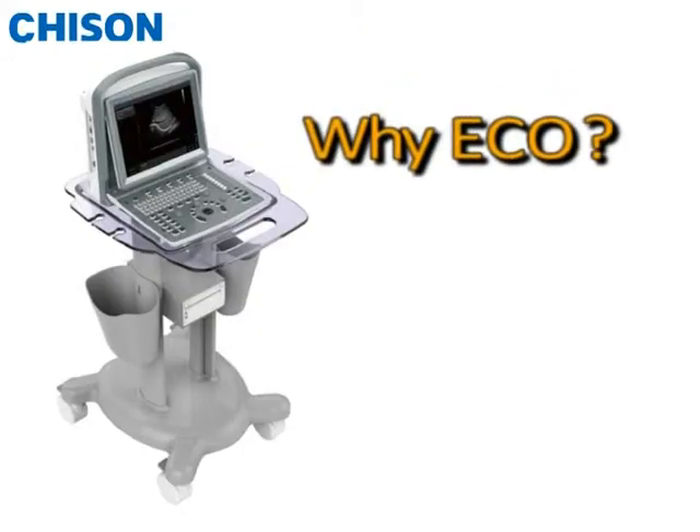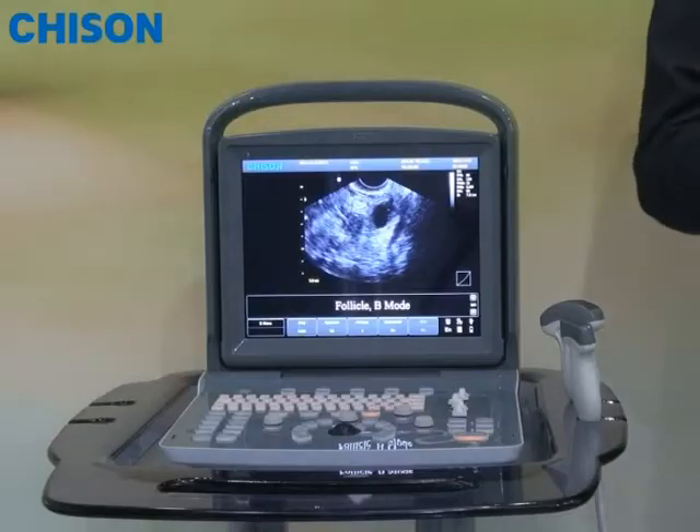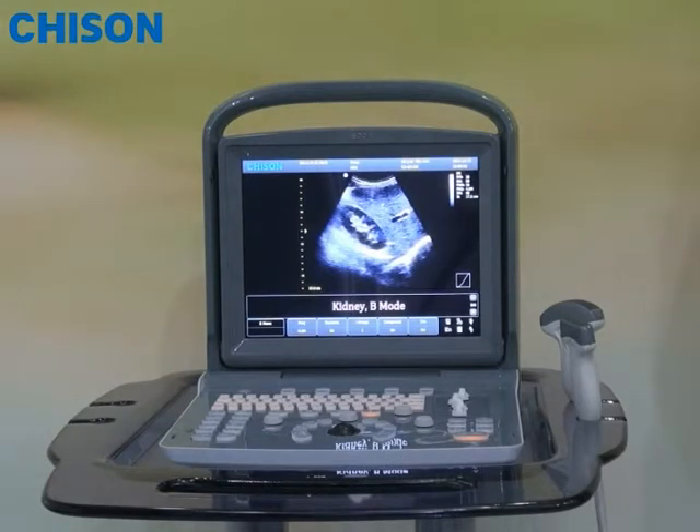Thirdly, we call it ACCO because we consider it extremely important to provide the latest technology at a very affordable price, even to those beginners. So the system has to be economic in price.